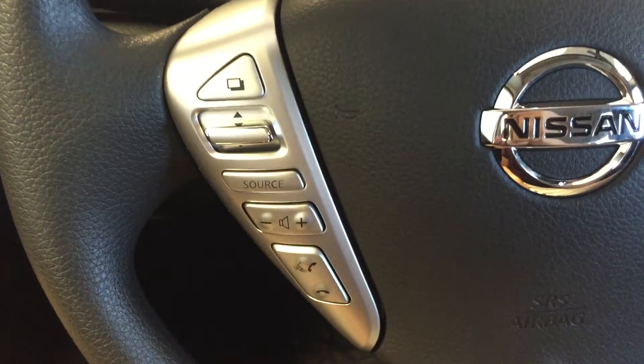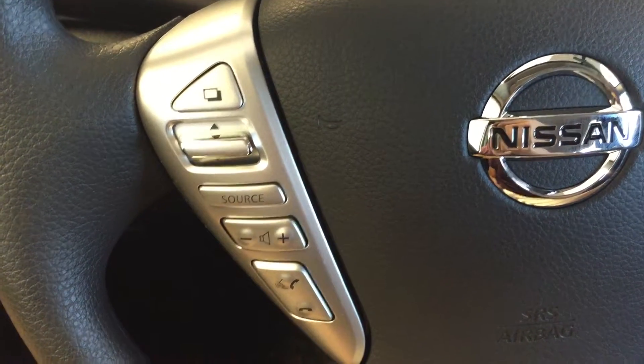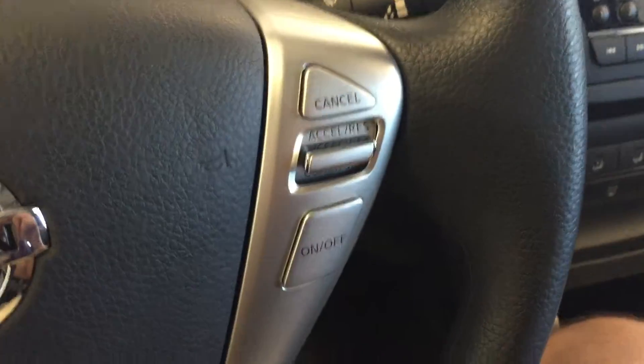Mounted on the steering wheel, we have hands-free communication controls, audio controls, cruise control, and a keyed ignition.